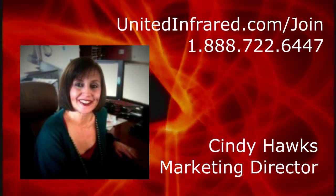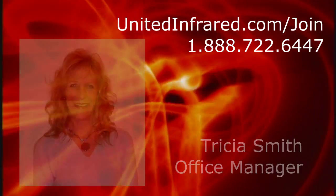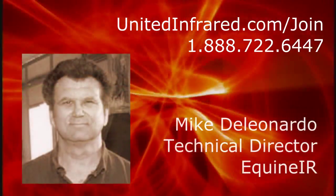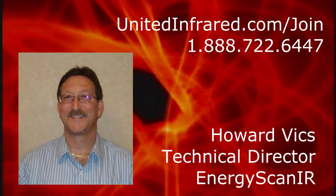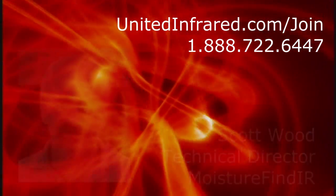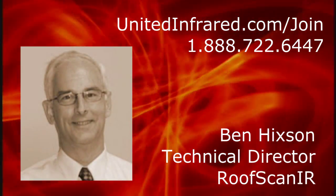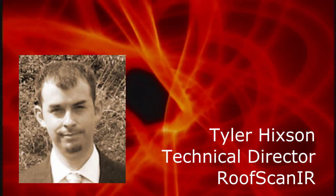A lot of things taking place over the next few months. We hope that you'll join us. Visit UnitedInfrared.com/join for more information about the business opportunity, and if you want to discuss the opportunity further, please give us a call at 888-722-6447.